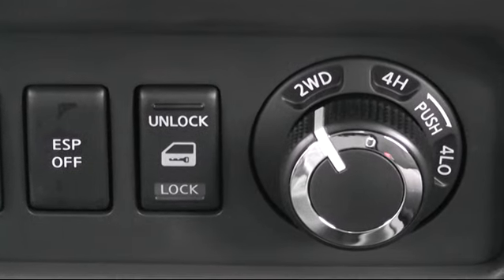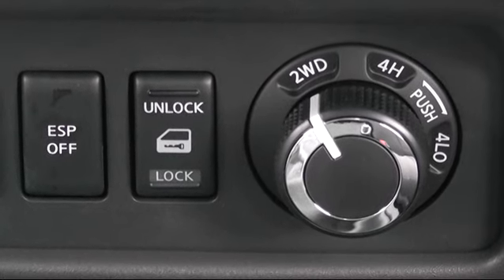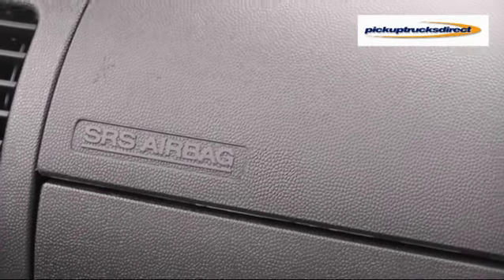Despite being the entry-level model, the Vizier still comes with electronic stability program, ABS with brake assist, driver and passenger airbags, alarm and immobiliser.